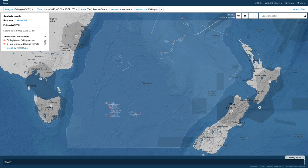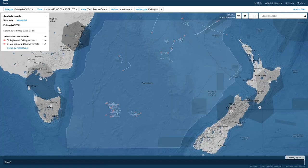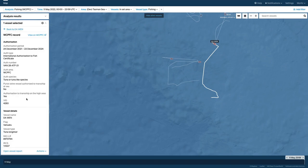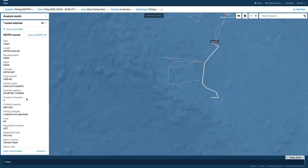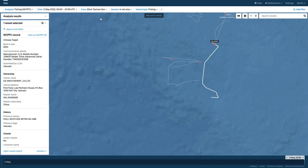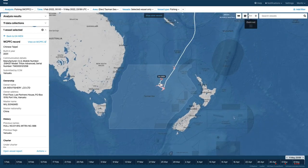Clicking on a vessel that is registered brings up registration details in the analysis pane. For example, there is this Vanuatu-flagged fishing vessel we've been watching entering the area a few days ago. One piece of information of interest to fisheries managers is the ownership structure of vessels. The WCPFC record reveals that this ship was built in China, has a master of Chinese nationality, and following its track reveals little association with Vanuatu, but rather port visits in Taiwan.